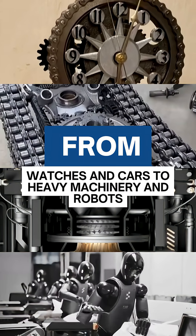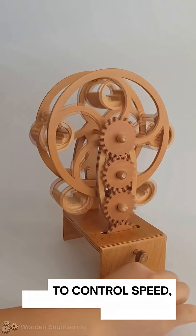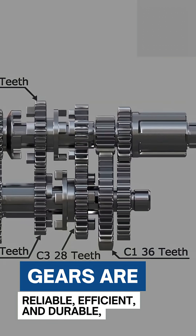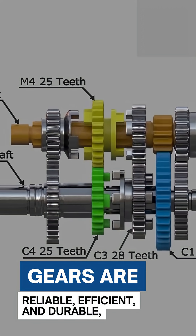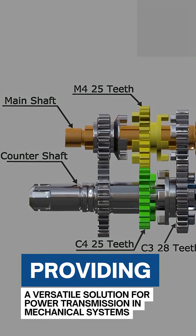From watches and cars to heavy machinery and robots, gears are used in countless applications to control speed, torque, and direction of motion. Gears are reliable, efficient, and durable, providing a versatile solution for power transmission in mechanical systems.